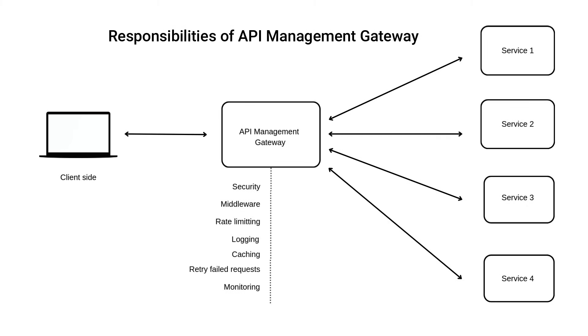This is often done using JWT tokens, OAuth, or integration with identity providers like Azure AD.